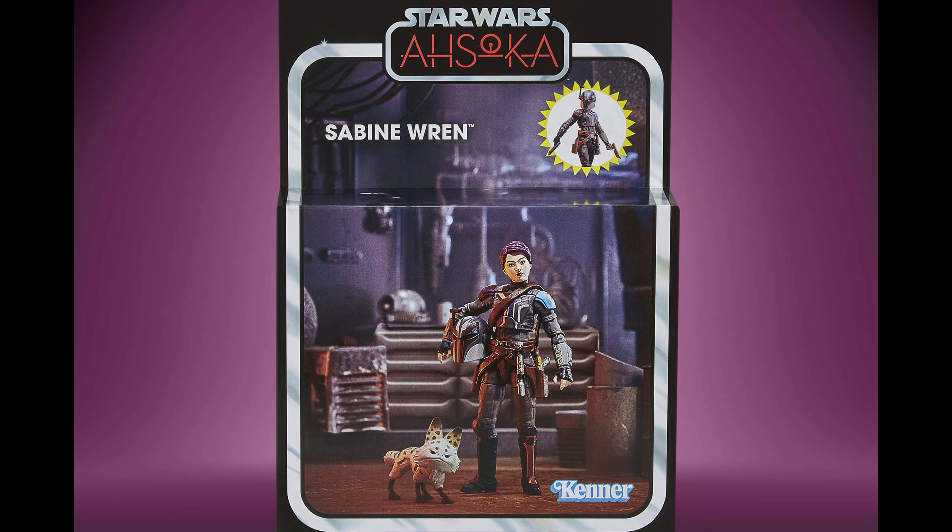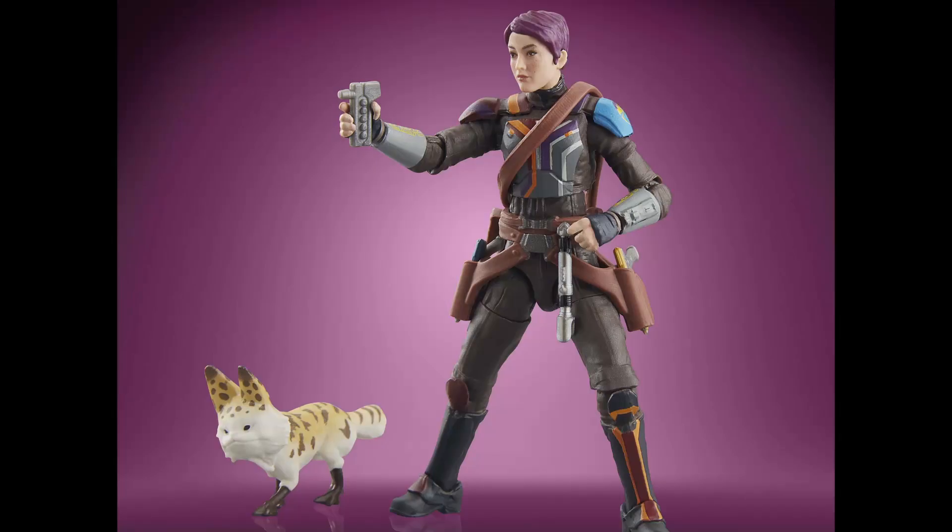We've got Deluxe Sabine with Loth Cat from Ahsoka. Adding in the Loth Cat made it Deluxe, even though Sabine is more of a slight figure in the first place — there's not a lot of plastic going into that one. They have no shame at Hasbro. That used to just be a figure; now they toss in a little Loth Cat and call it Deluxe. Because there's an extra two cents worth of plastic in there. So ridiculous. Hasbro just gets worse.